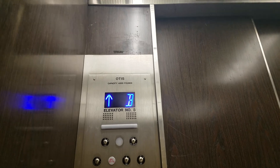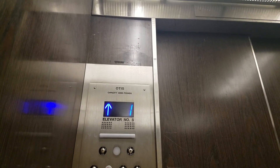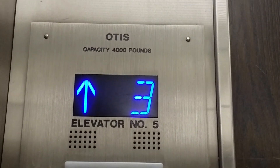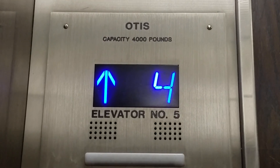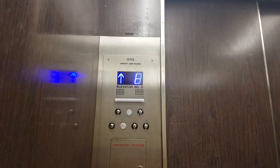This goes higher than the main elevator — it goes two floors higher. I need a cab view. The door on the elevator is taller.